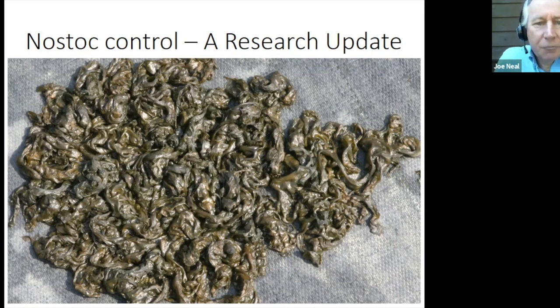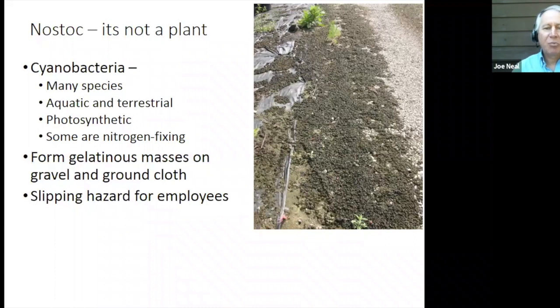Today what I want to do is give you a bit of a research update on the work that we've done on Nostoc. Now, Nostoc is not a plant. It's a cyanobacterium, and there are many, many different species of cyanobacteria out there in the world. They're almost ubiquitous. They live in aquatic environments, terrestrial environments, wet environments, dry environments. They are photosynthetic, and some are even nitrogen fixing.